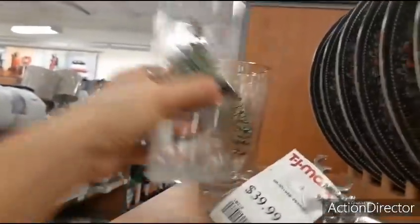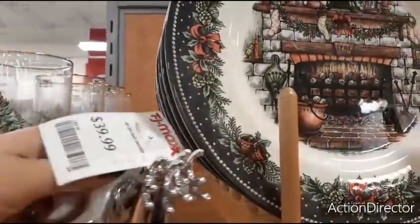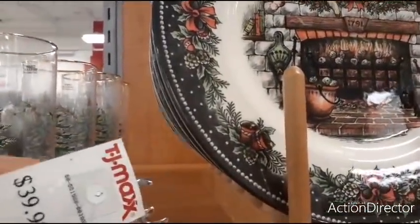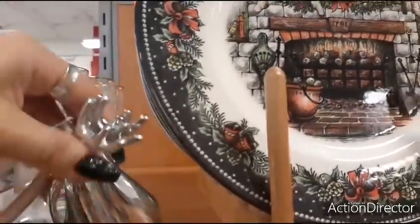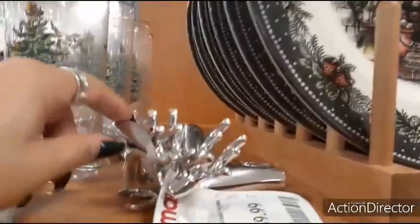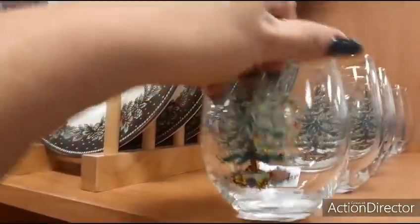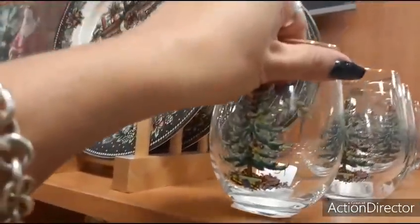Coming over here we have Spode tall glasses — $3.99 for the tall one. There's also a set of three that are $39.99 — those are some expensive reindeer. And here are some stemless wine glasses by Spode — $3.99 for those as well.